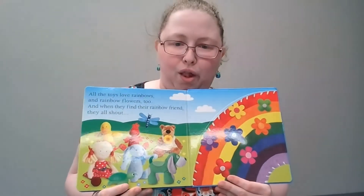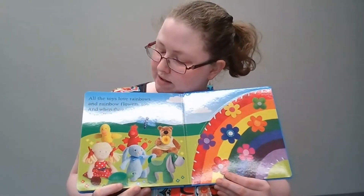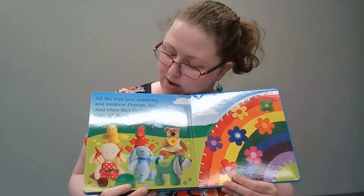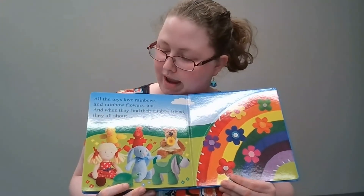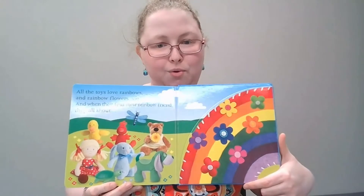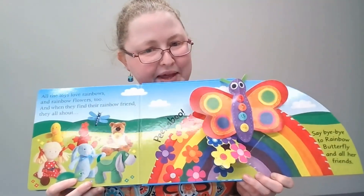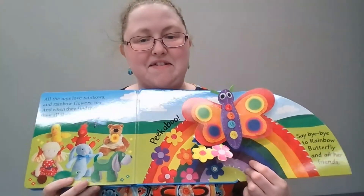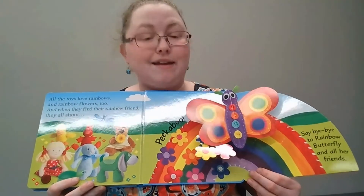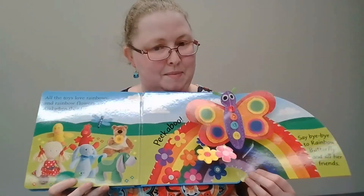All of the toys love rainbows, and rainbow flowers too. And when they find their rainbow friend, they all shout, Peek-a-boo! Look, there's our rainbow butterfly. Can you say bye-bye to rainbow butterfly and all her friends? Can you say bye-bye? Bye!